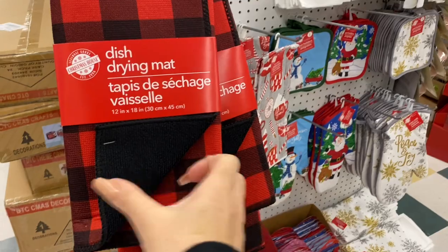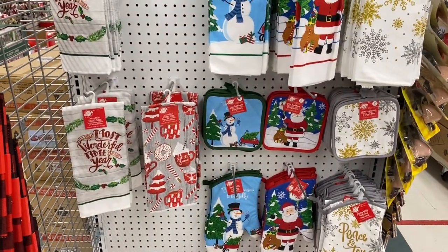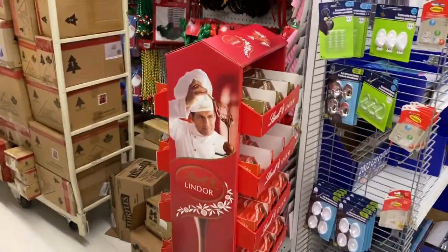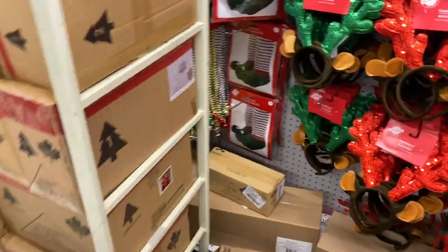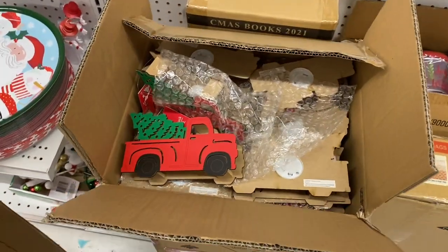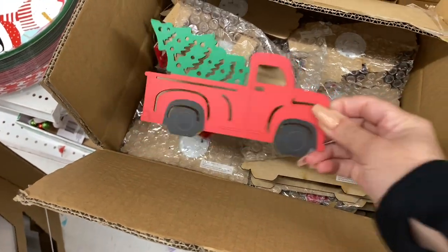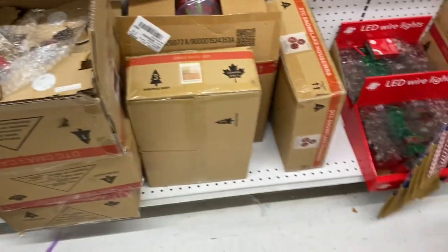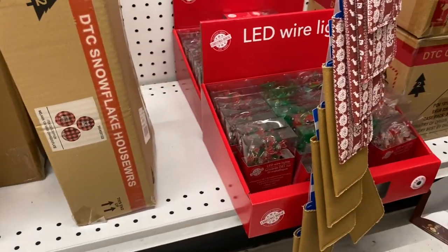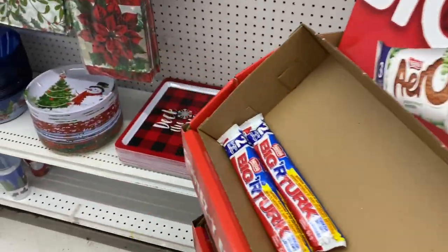As soon as these red buffalo plaid door mats hit the floor, they sell pretty quick. By the time I come in for another visit, these will be all gone. Let's go down this aisle here. These are actually really smooth — they don't feel like that rough wood. I don't know if you can see it on the camera. These will sell really fast. They're just putting out more stuff; this store keeps getting new box shipments and they are trying to put them out as soon as possible.